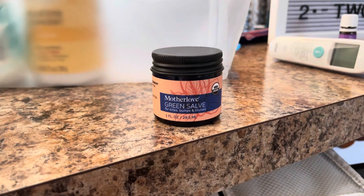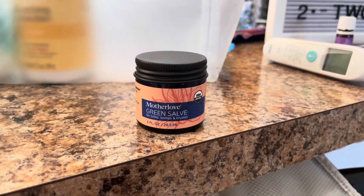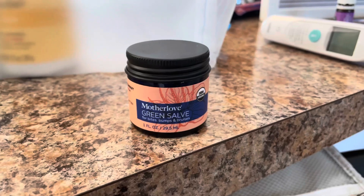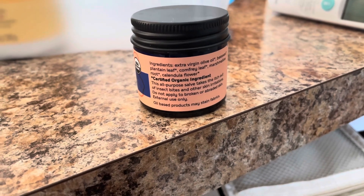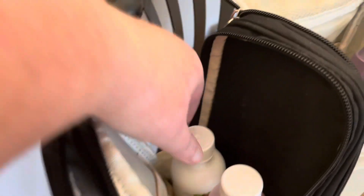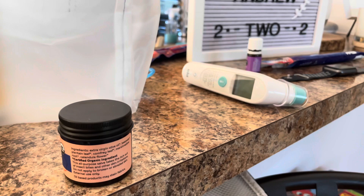I also wanted to share this — this stuff is amazing. I got it on Amazon and I'll try to link it below. It's a green salve for bites, bumps, and bruises by the brand Mother Love. Basically if they get a bug bite or a small abrasion you can put it on, and it really helps take some of the itch away and helps with the inflammation. It's a nice holistic thing to have on hand with very clean ingredients. And when it comes to medicine, I'm just taking Sirtac and Tylenol. We're also taking his little thermometer just in case, and of course he has his EpiPens and his Benadryl in the diaper bag.